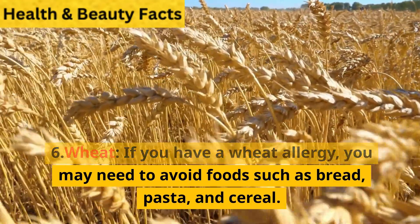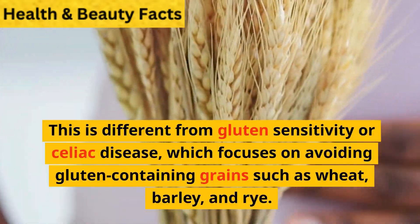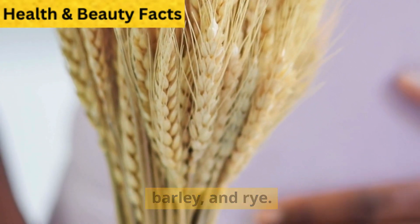Wheat. If you have a wheat allergy, you may need to avoid foods such as bread, pasta, and cereal. This is different from gluten sensitivity or celiac disease, which focuses on avoiding gluten-containing grains such as wheat, barley, and rye.